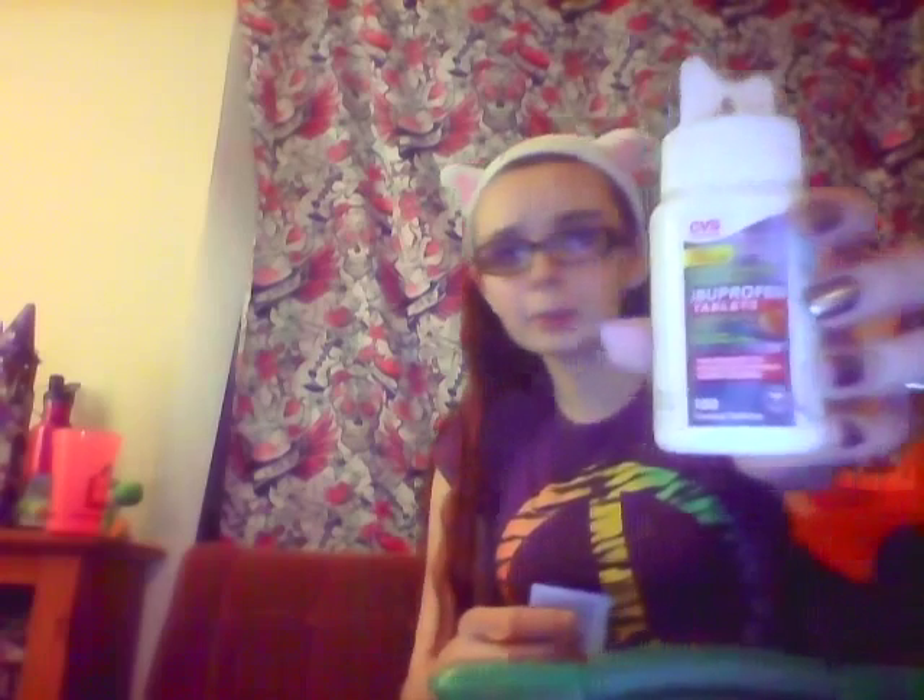We got some ibuprofen again. This is a CVS bottle of ibuprofen — I think I got this because I had extra bucks. And then this is a little packet of two ibuprofen tablets I got as a freebie sample. Always repurchase ibuprofen — always have ibuprofen. Sometimes it's off-brand, sometimes it's brand name — it's just whatever I grab.